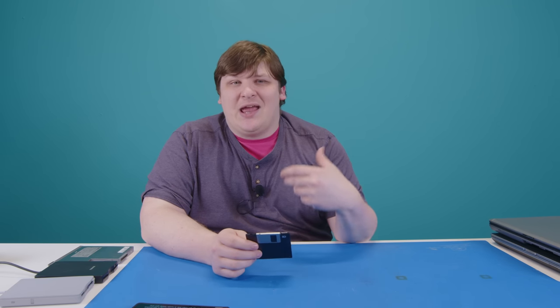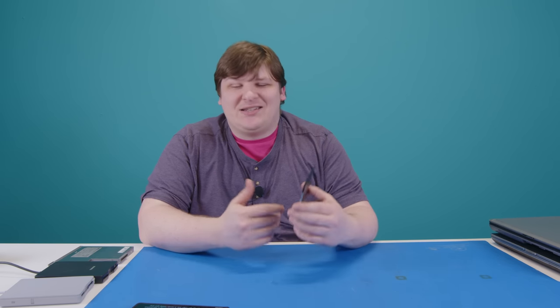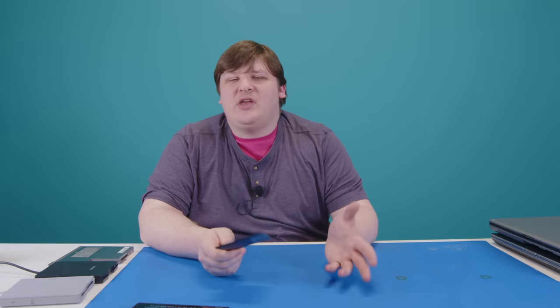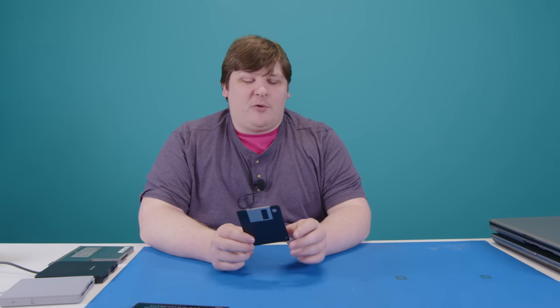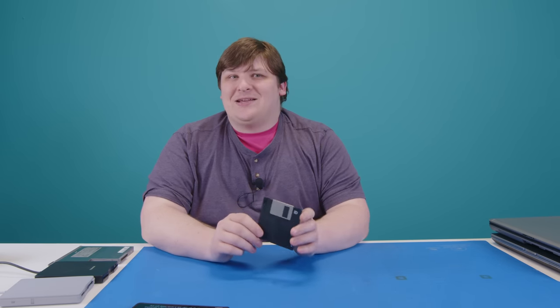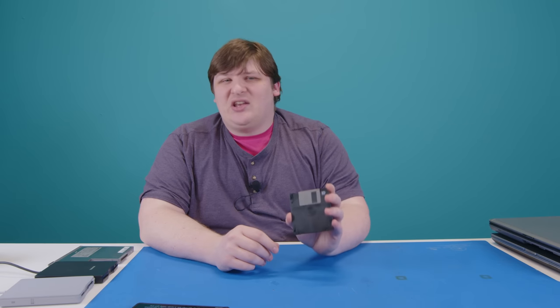The 3.5-inch floppy disk has massive cultural cache, and for good reason. It was a major form of data storage for, conservatively, 25 years, and it was a hands-on format that people saw day in, day out, during all the formative years of what we now know as personal computing. What's remarkable is that while the floppy disk did actually evolve considerably during its lifespan, it never seemed to get any faster.